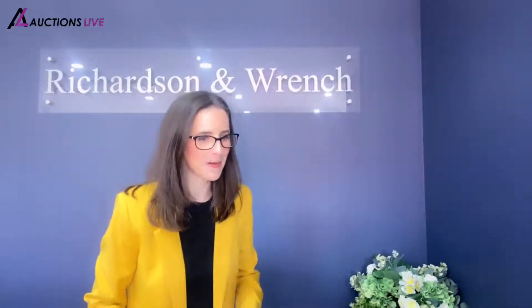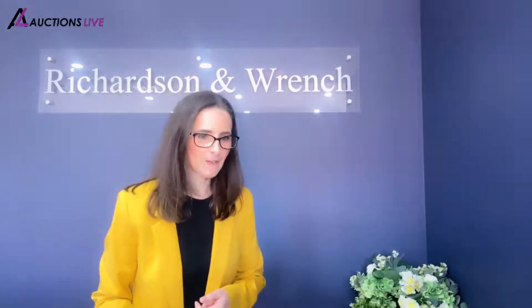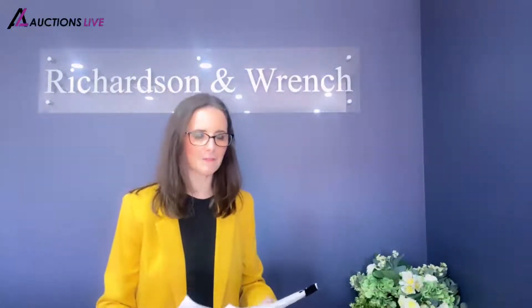Good afternoon ladies and gentlemen. Thank you for your patience. Karen Harvey is my name. On behalf of Tina and the entire team at Richardson Rancho Maricerville, I'd like to welcome you all here to the auction of 106 of 525 Illawarra Road in Marrickville.